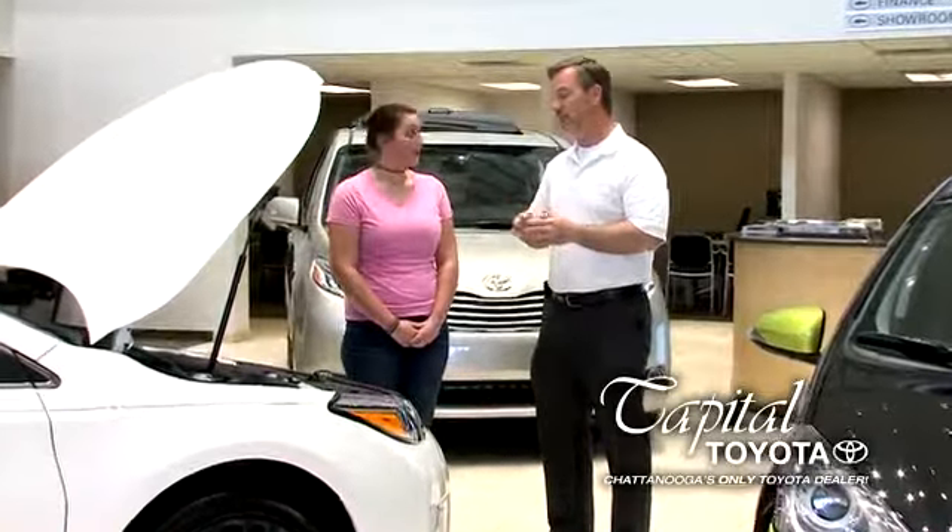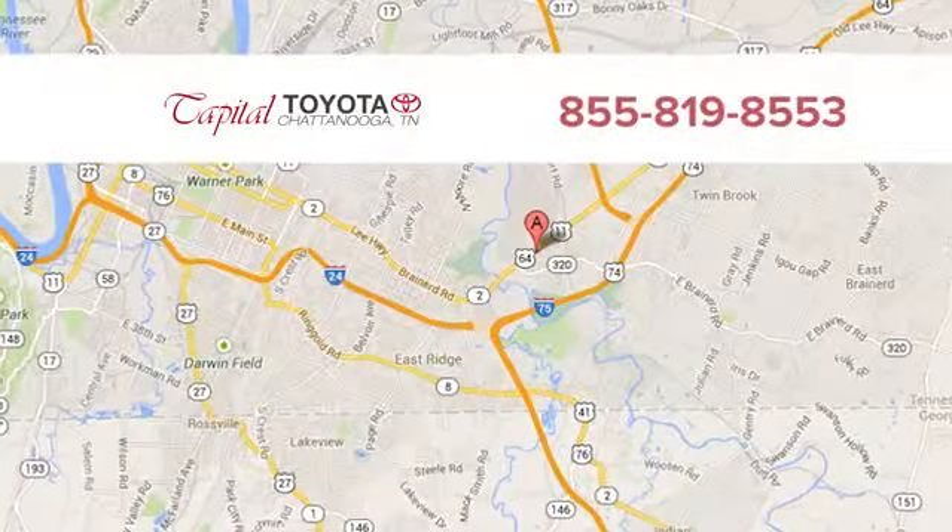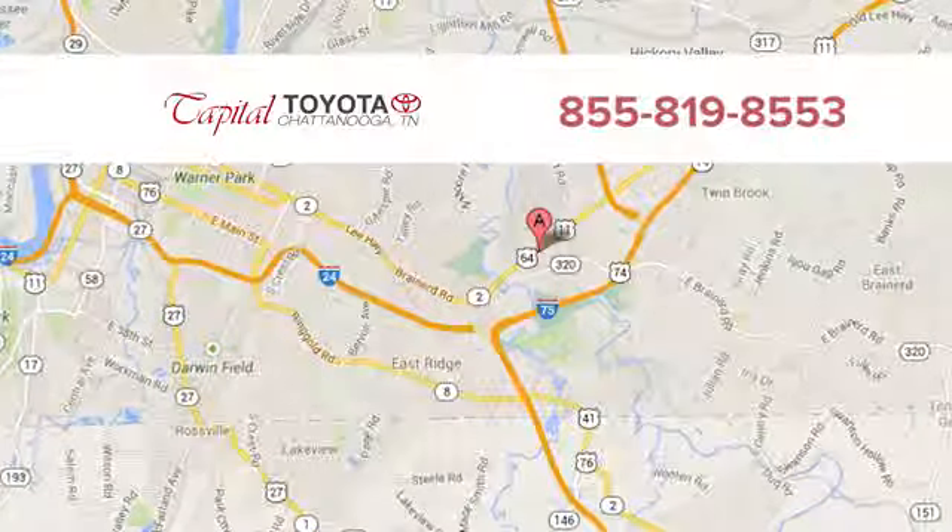Discover top notch friendly customer service at Capital Toyota. We're easy to find on Lee Highway in Chattanooga.